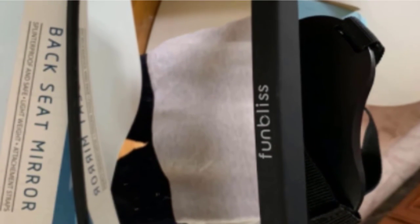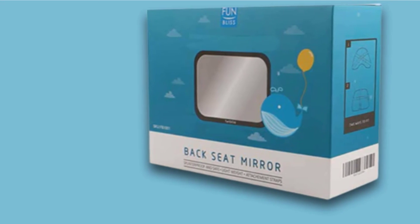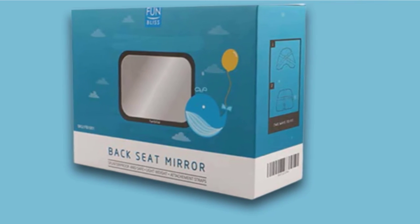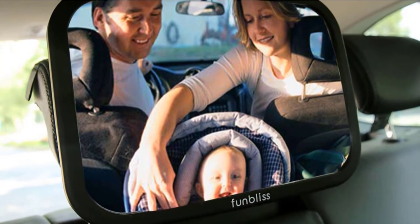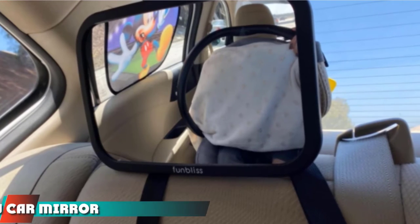The Fungless mirror has a ball socket system that allows 360-degree adjustability, so it's a pretty wide-angle convex mirror. However, as we could learn from previous models, the socket is not very durable and could break after some time. You can easily attach it with a convenient strapping system, and the straps have reinforced stitching for better durability and maximum stability. The price is very affordable, and the mirror is available in black and pink.